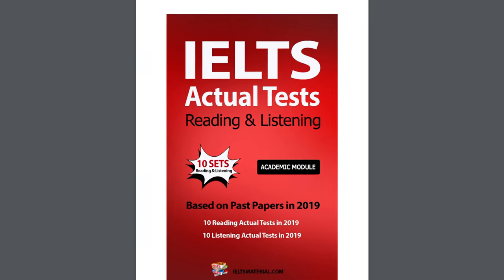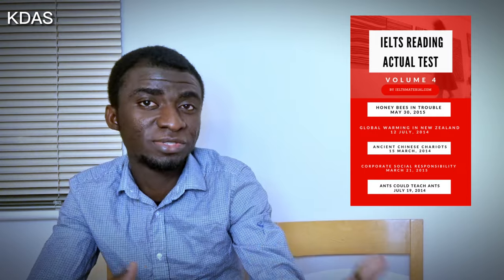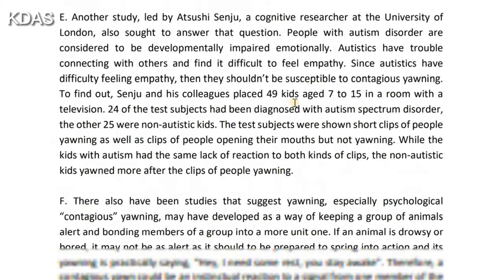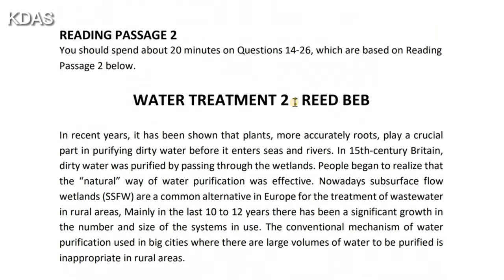Book number 3: Reading Actual Test from 1 to 6. This is also another wonderful reading test practice material you can download to help you practice. The passages are a bit longer than the Cambridge, which means it would help you to go the extra mile in your preparation. It's a supplementary book to the Cambridge, so it is a supporting material to help you pass this test once and for all.